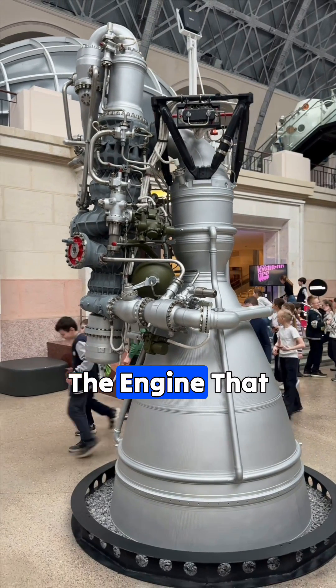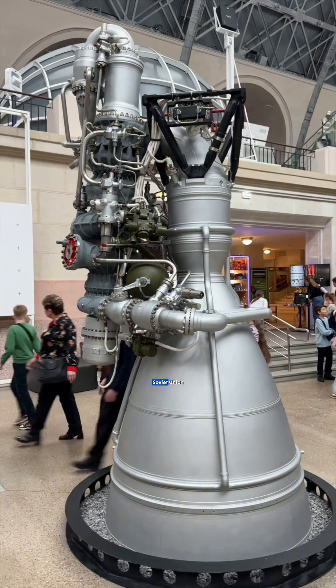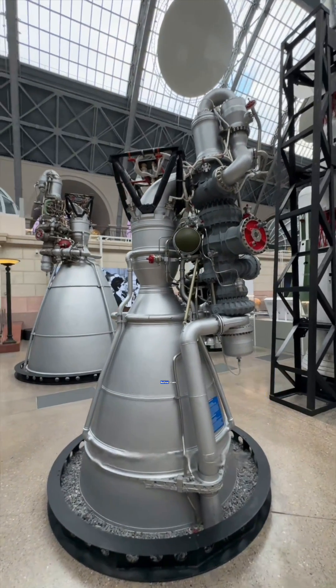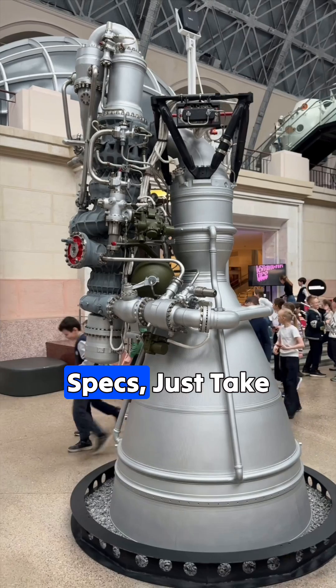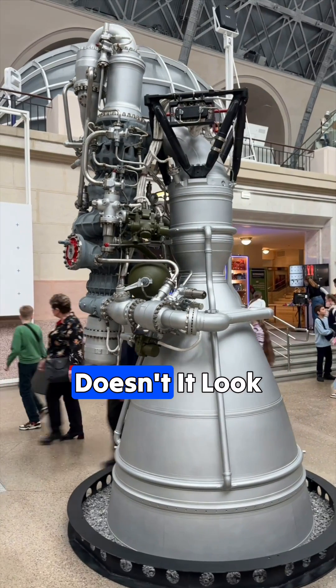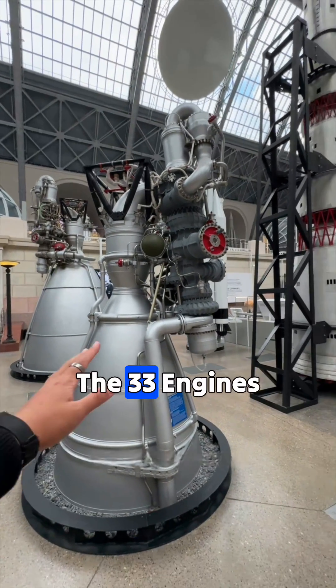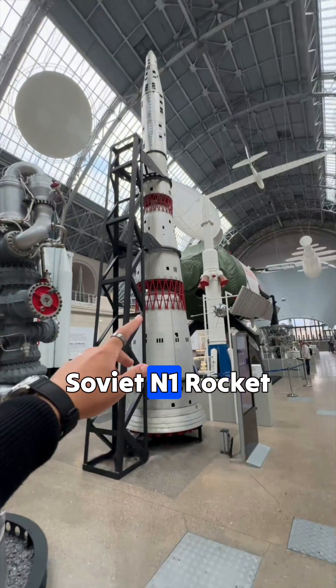According to insider sources, the engine that Elon Musk reportedly bought from the Soviet Union back in the day was none other than the NK-33. Before I even get into its specs, just take a look at its design. Doesn't it look strikingly similar to the Raptor engine? The NK-33 was actually one of the 33 engines mounted on the Soviet N-1 rocket.